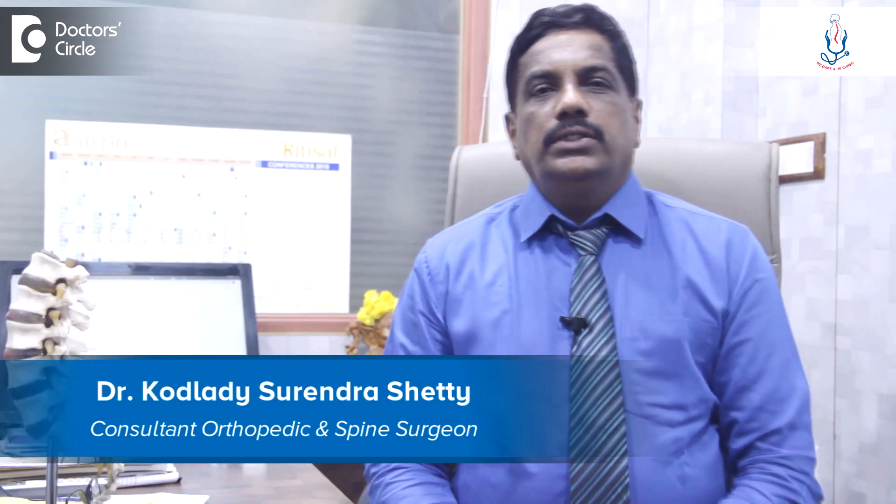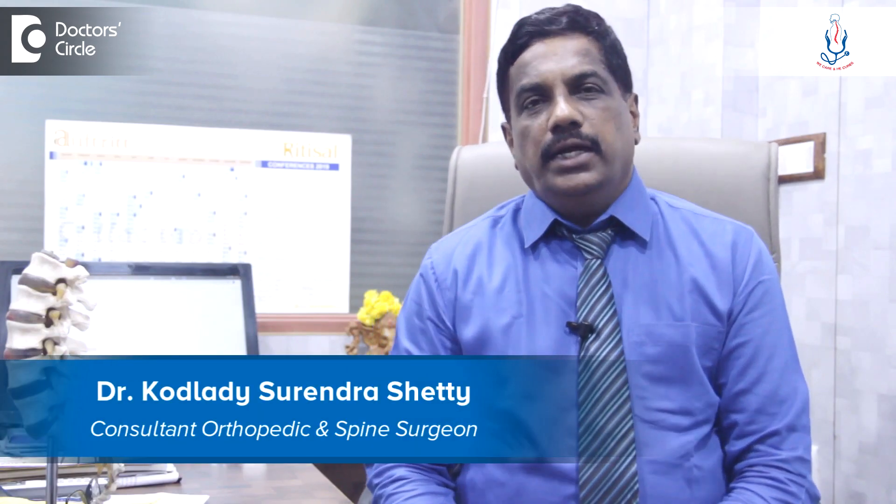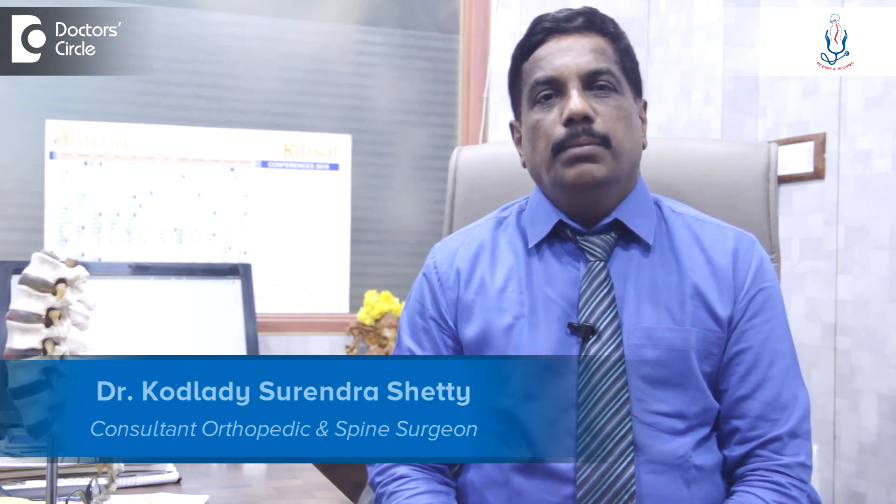Hello, I am Dr. Kodladi Surendashetty, Consultant Spine Surgeon at Spine Care Hospital, Magdi Road, Rajajanagar, Bangalore.